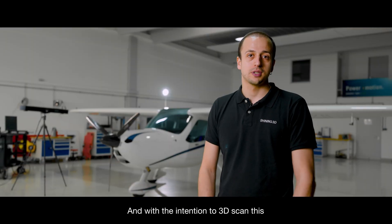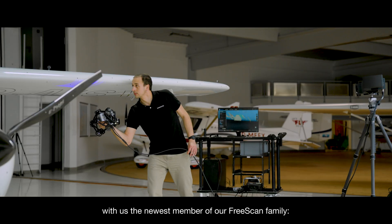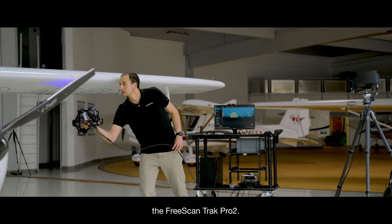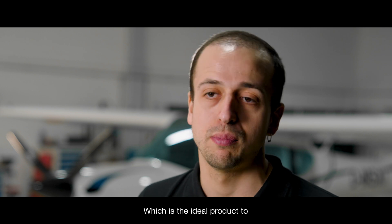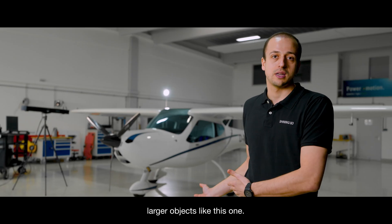With the intention to scan these airplane fuselages that we have here on our back, we've brought the newest member of our family, the FreeScan Track Pro 2, which is the ideal product to scan in the most efficient way possible larger objects like this one.